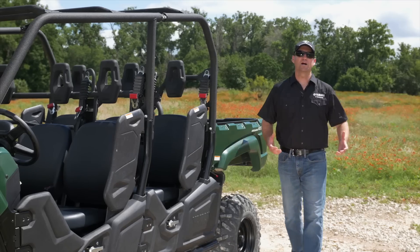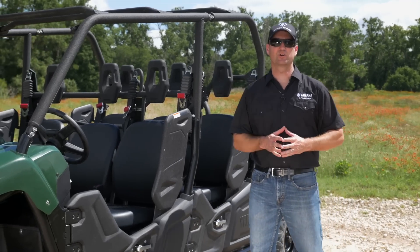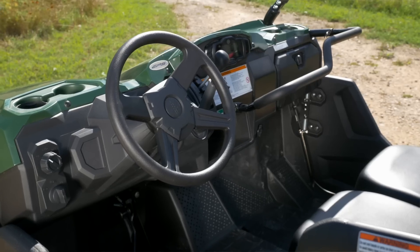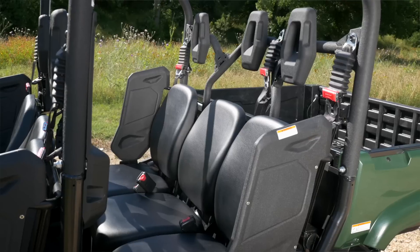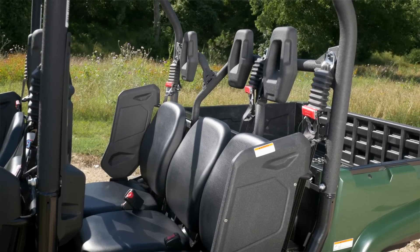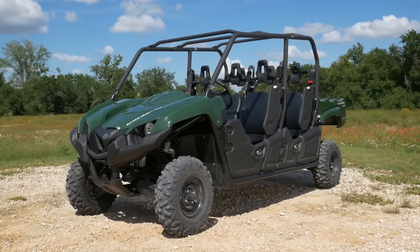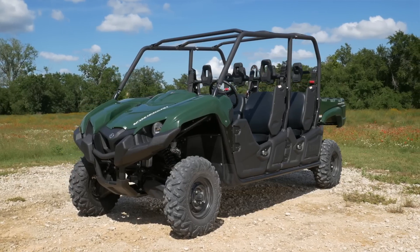With the all-new Viking 6, we took all the same great features that are incorporated into the Viking — the same low seat height, the incredibly roomy cabin space, headrests, three-point seatbelts for all the occupants, handholds, footrests — everything that makes the Viking such an incredible machine, we've incorporated into this Viking 6.